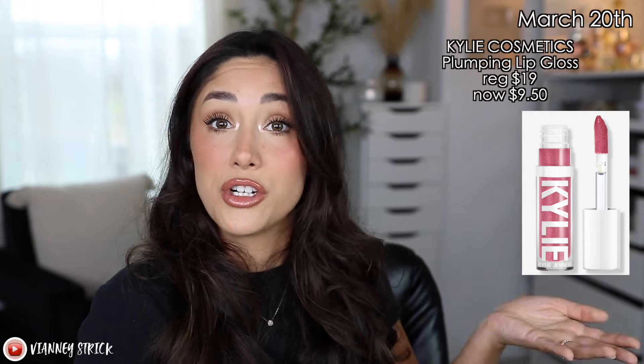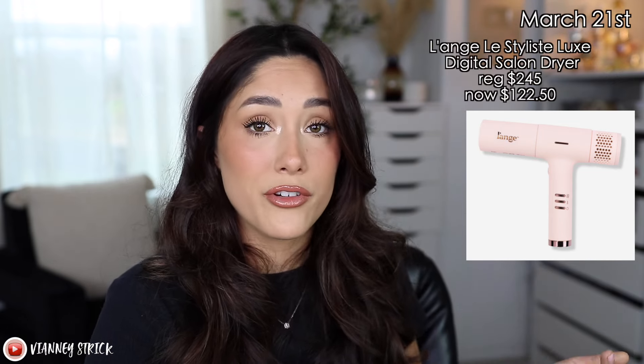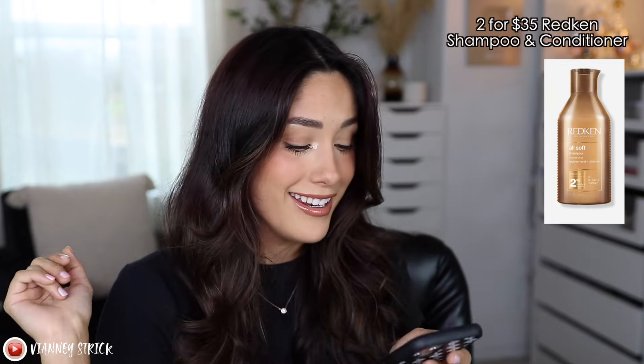Moving on to Thursday, March 21st — the sale that really sticks out to me is the L'ange Le Styliste Dryer. It's a pretty pricey product at $245, so if you're thinking about trying it, it's going to be $122.50 — a really good deal, and also a first time steal. They also have the L'ange Select Treatments, ranging from $20–$40, which you'd be getting for $10–$20. So if you're interested in L'ange in general, they're having a really good sale that day. And they're also having a two-for deal on hair care: 2 for $35 Redken Shampoo and Conditioner, 2 for $55 Pureology Shampoo and Conditioner, 2 for $42 Olaplex Shampoo and Conditioner.